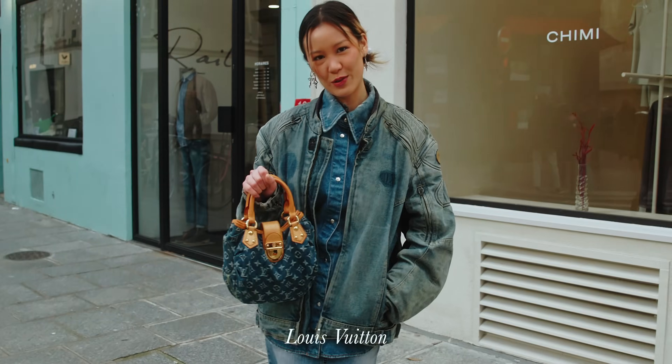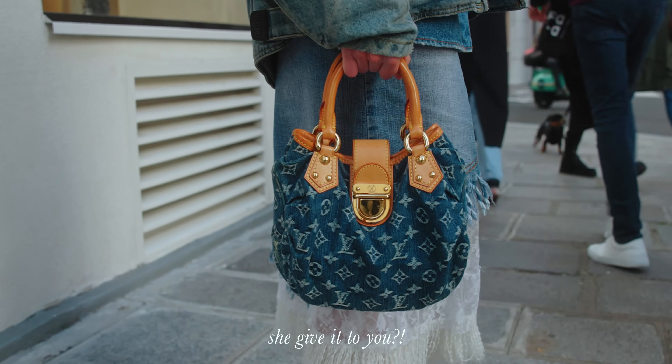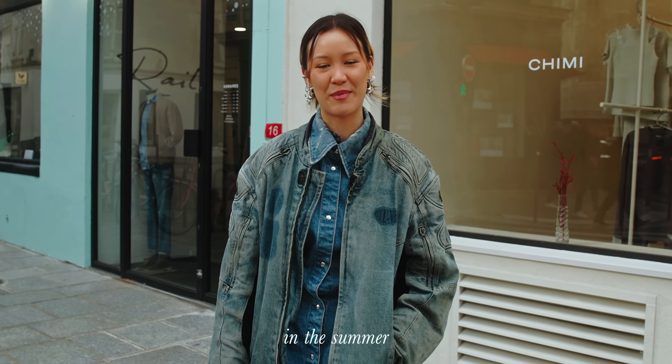It's Louis Vuitton, from the 2000s. It's my mother's — she gave it to me in the summer.